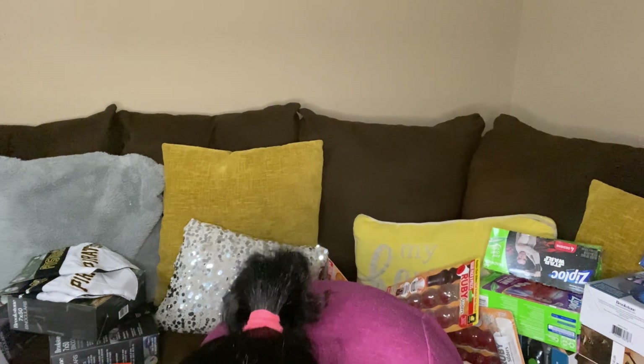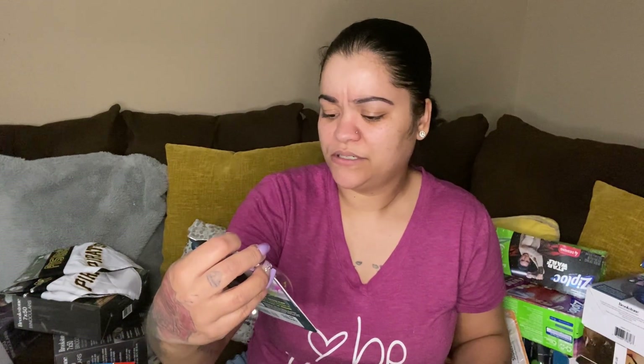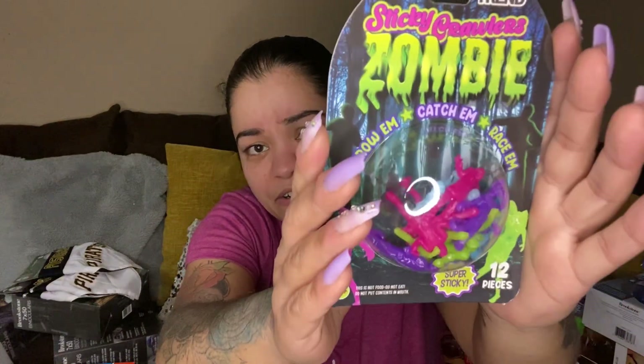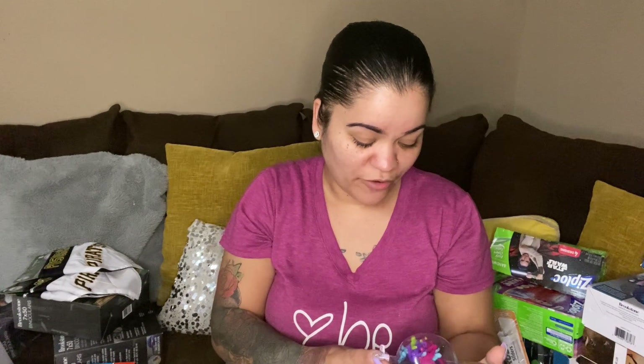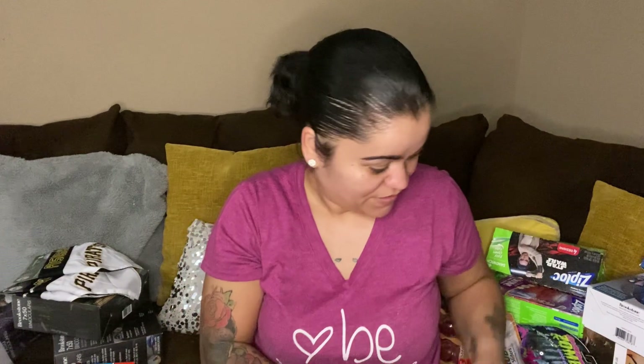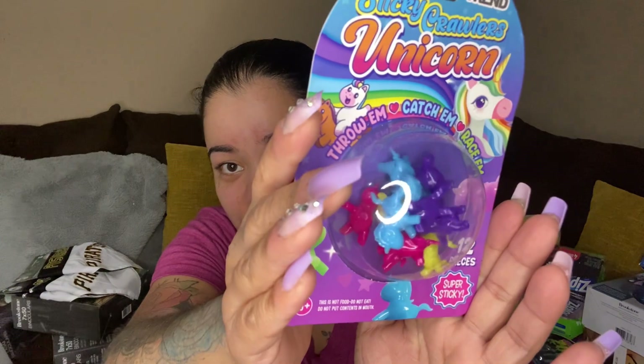Next up we have sticky crawlers — zombies, 12 pieces, super sticky. This is not food, do not eat. Then we have sticky crawlers spiders, sticky crawlers, and sticky crawlers unicorn — those are so pretty!